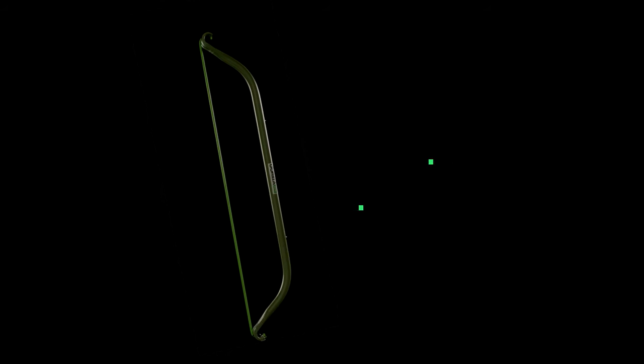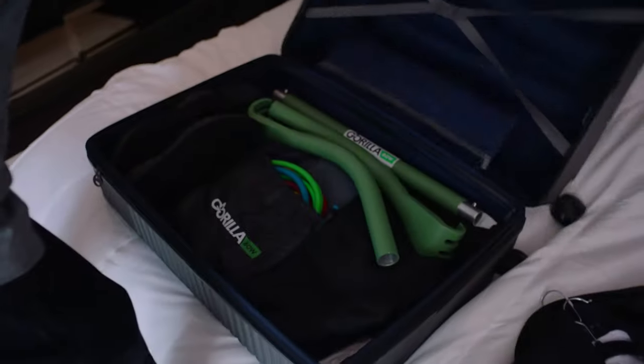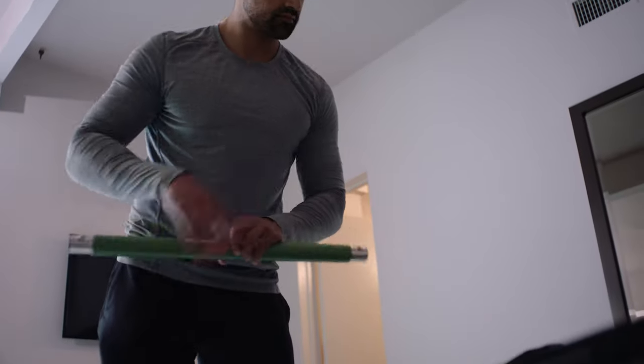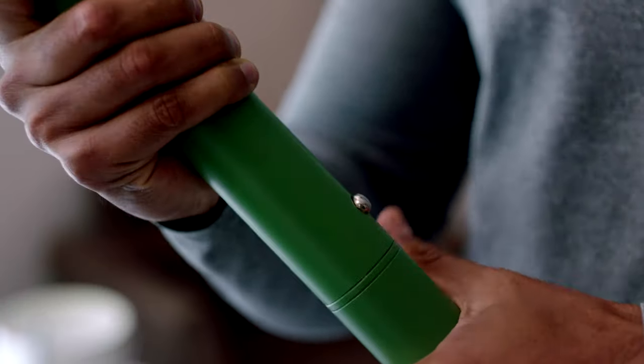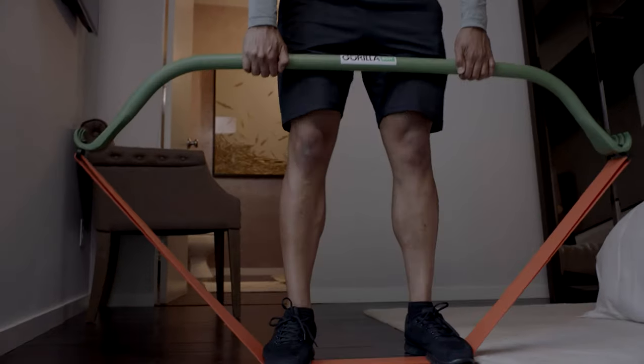If you're on the move and you need that anytime, anywhere workout, look to the Gorilla Boat Travel. This boat breaks down into three parts and can fit into any carry-on suitcase. The Gorilla Boat Travel is actually heat treated so it can handle more tension than the original Gorilla Boat, up to 350 pounds.